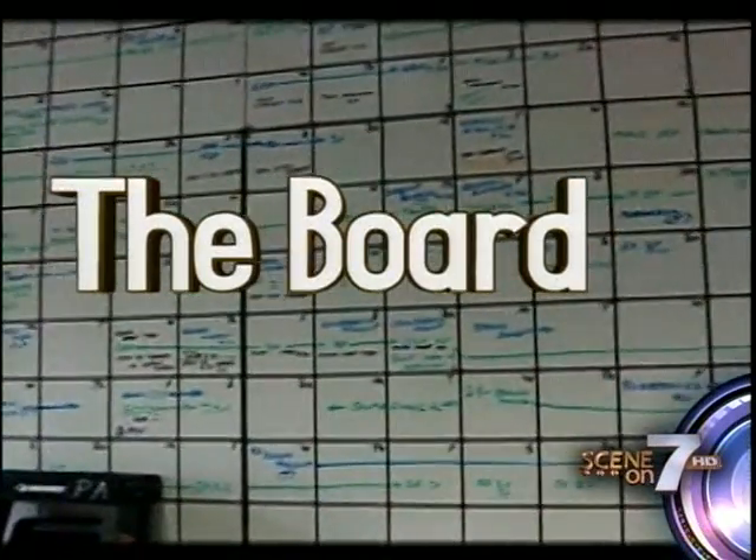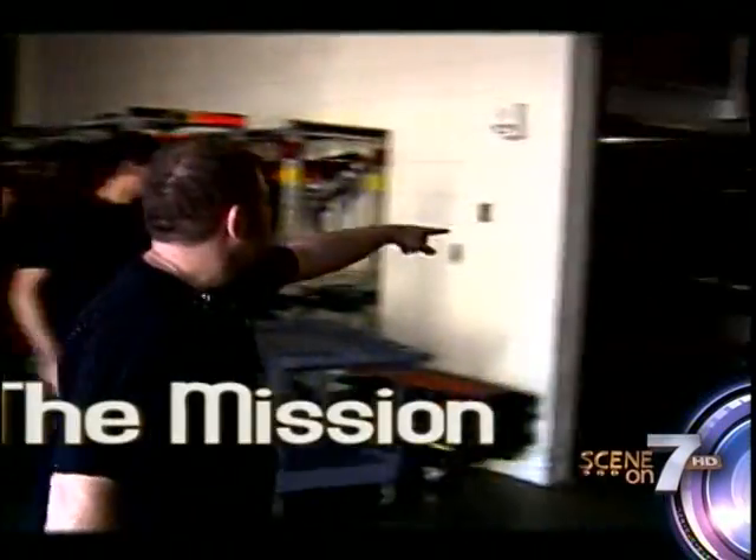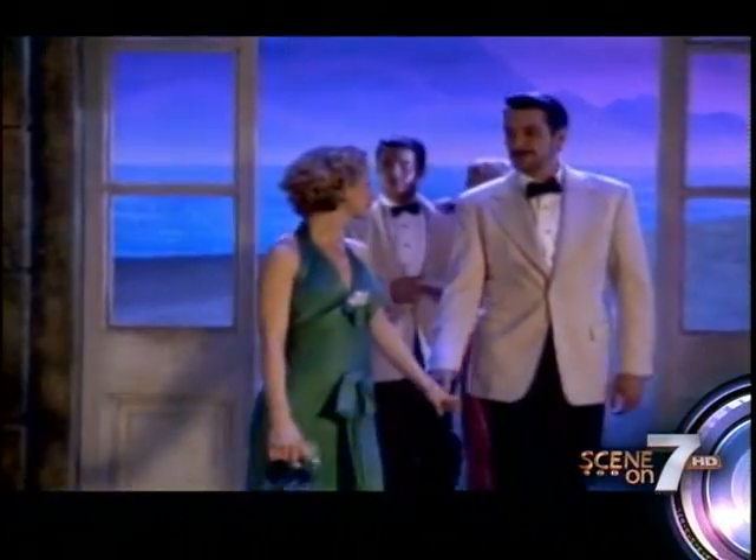The War Board, as it's called, maps every function at the Peace Center. Today's mission: to get ready for the seven performances of the Tony Award-winning musical South Pacific, a World War II story of love and racial tolerance.